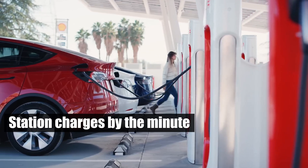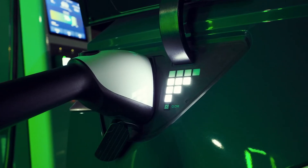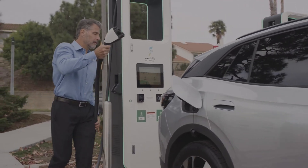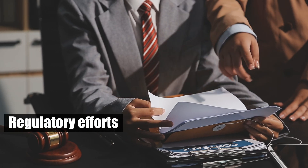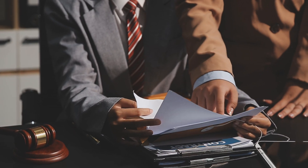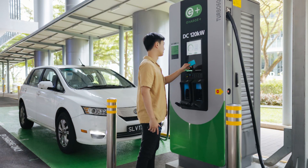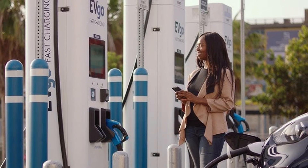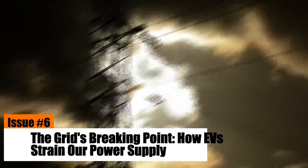Lack of standardization means unexpected costs can arise, such as membership fees for lower rates or higher charges for non-members. Regulatory efforts are underway to increase pricing transparency and standardize how costs are displayed. Until then, EV owners must carefully review pricing models to avoid surprises and manage their charging expenses effectively.